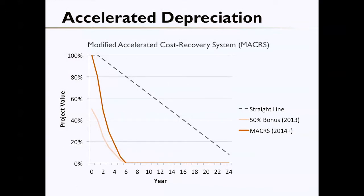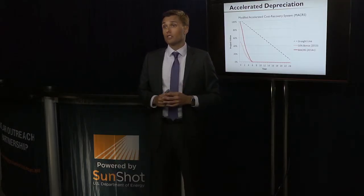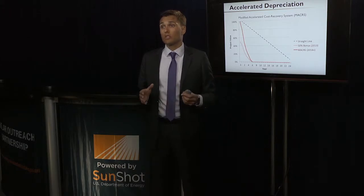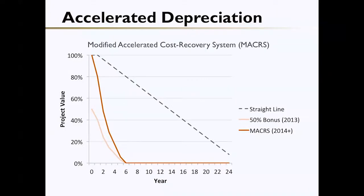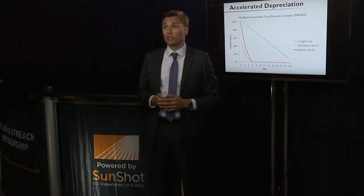Another important tax benefit is accelerated depreciation. This allows a for-profit corporate entity to accelerate the depreciation of the system on its books over the first six years, rather than taking it over the entire economic life of the system. While the value of this benefit may vary significantly depending upon the project terms, the National Renewable Energy Laboratory estimates that the value is around 20 to 25 percent of the total solar installation. You must have a tax appetite to take advantage of this incentive, so non-profit and public entities are unable to take this accelerated depreciation.